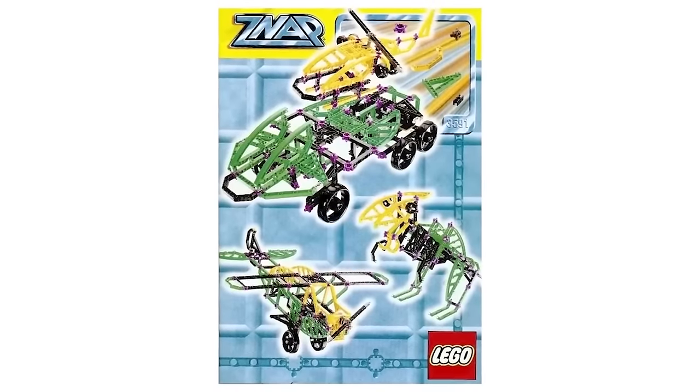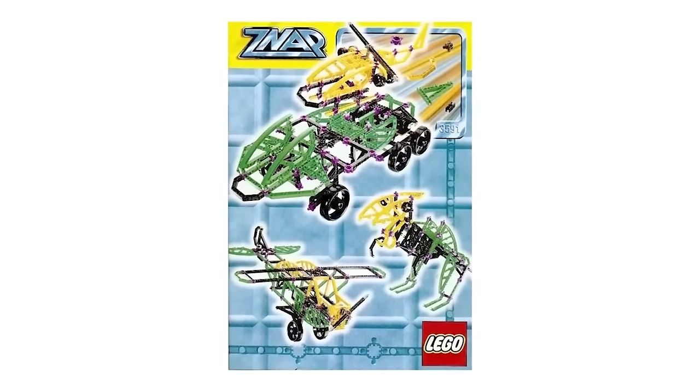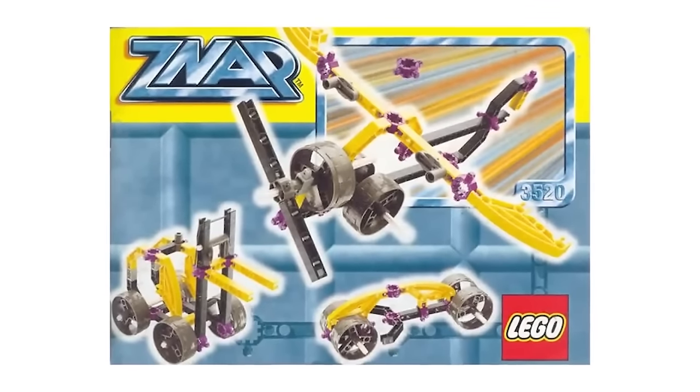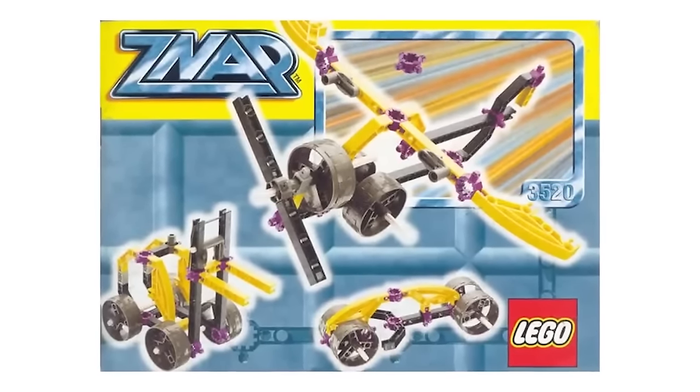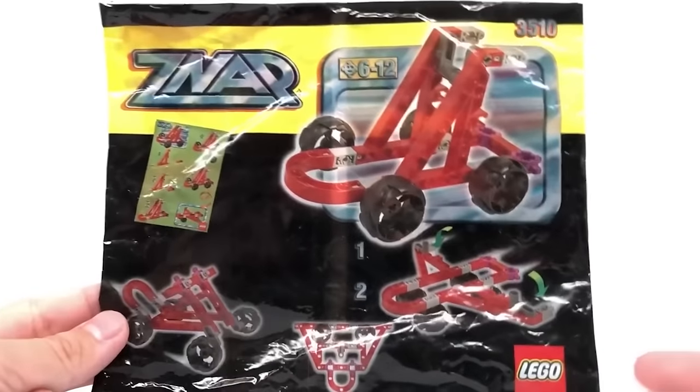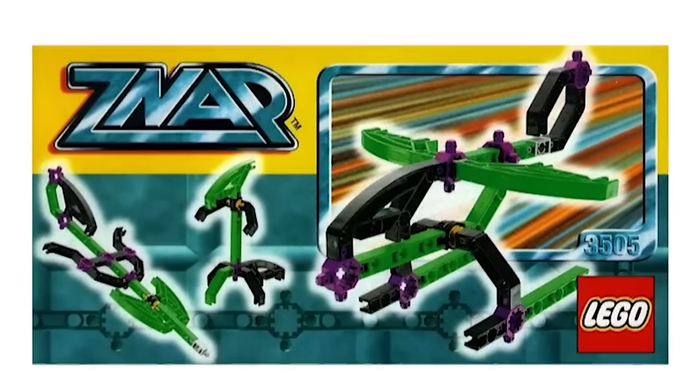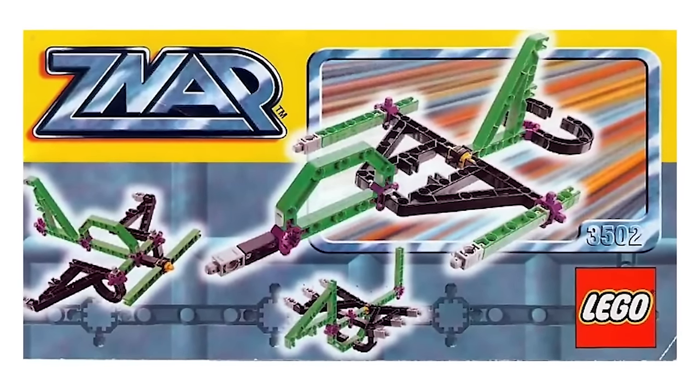This LEGO series got banned for being the most hideous sets LEGO has ever released. The series titled Znap featured these odd shaped LEGO planes and items that honestly should have never been released in the first place. Because no one ever purchased these sets due to their ugly designs, LEGO banned Znap entirely.